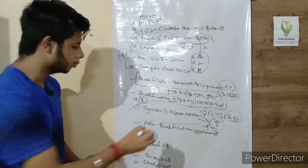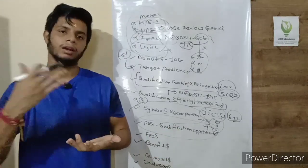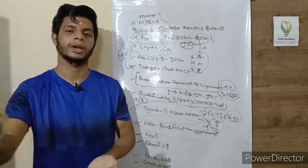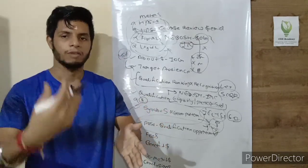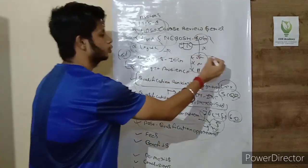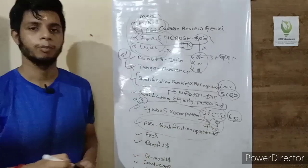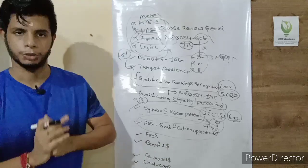Regarding post-qualification opportunities, after completing NEBOSH IOG you have two main pathways. You can progress to the NEBOSH International General Certificate, or for more advanced knowledge, you can go directly to the NEBOSH International Diploma in Occupational Health and Safety, or the NEBOSH International Diploma in Environmental Management.